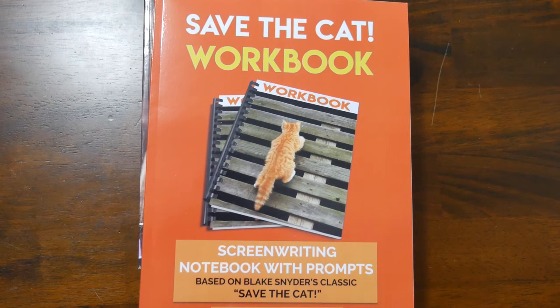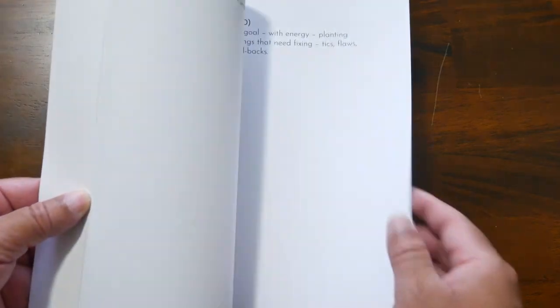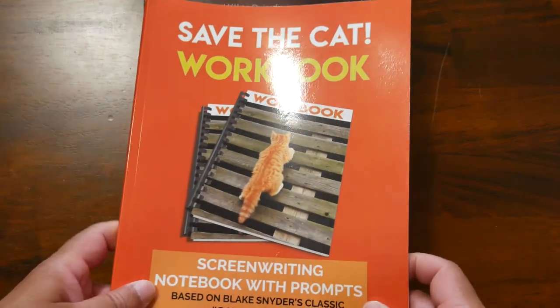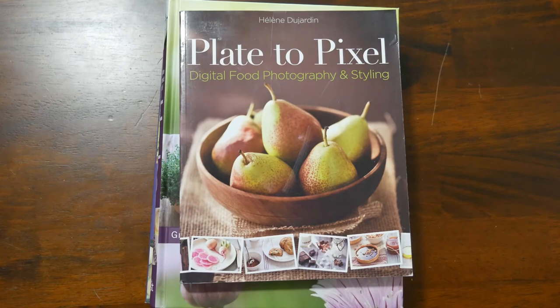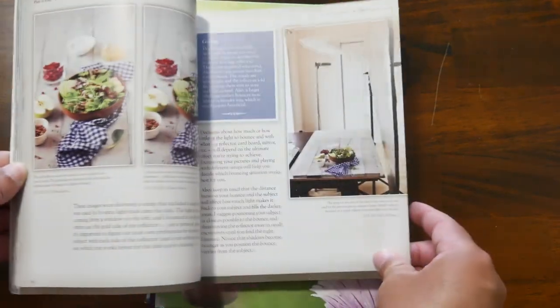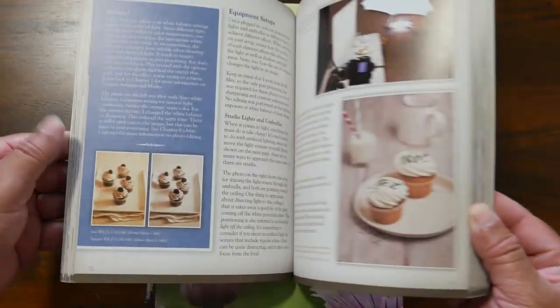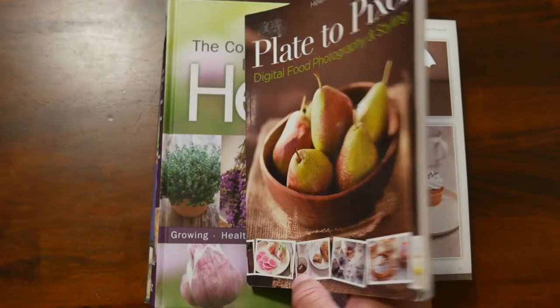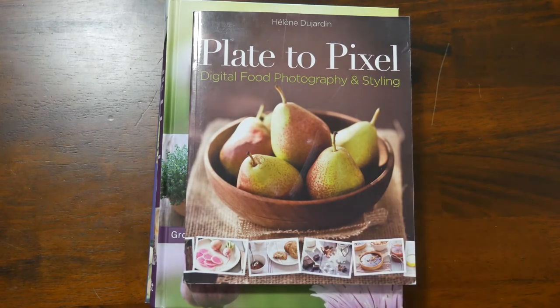Another Save the Cat Workbook — yes, I would love to be a writer someday. It's the workbook and you can go through it, though I haven't started it yet because there's just not time. If you're interested in learning how to take food pictures, Plate to Pixel: Digital Food Photography and Styling is the book for you — it teaches the fundamentals of food photography, how to plate things. I highly recommend it if you're interested in food photography.